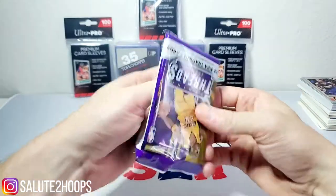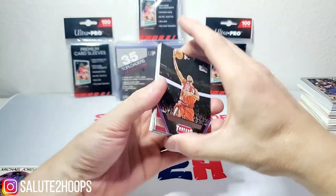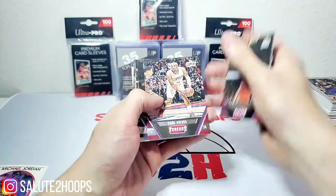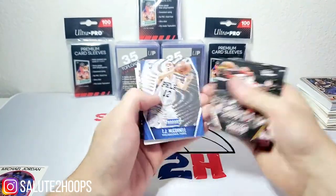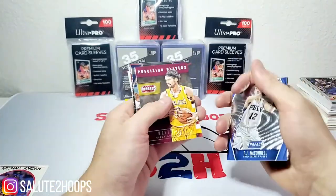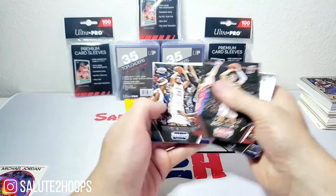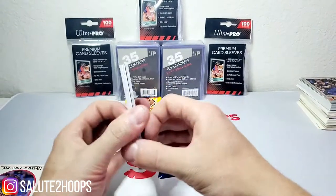Moving on to the 2015-16 NBA Threads — seems to be our only decent, more modernized product. Rodney Hood, Paul Pierce on the Clippers, Rudy Gay, Mo Williams, T.J. McConnell, Ricky insert, Kevin Love, Jrue Holiday, Meyers Leonard, and Ryan Anderson. No one really notable in there either.